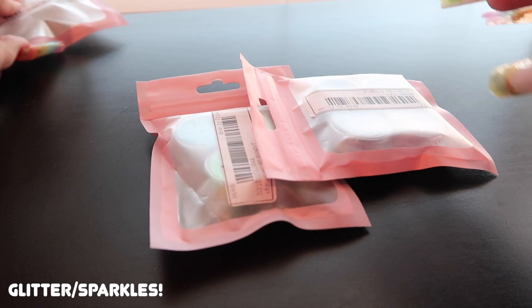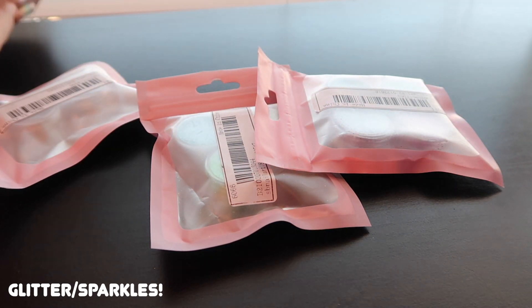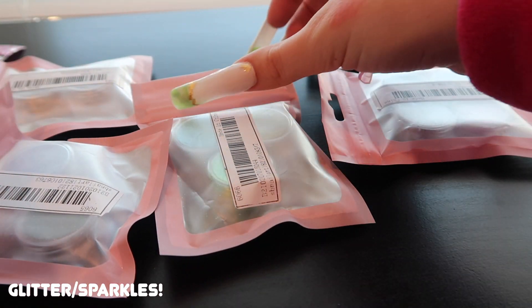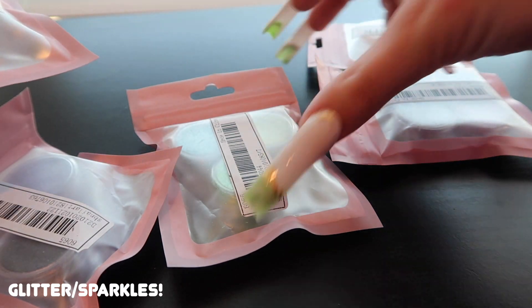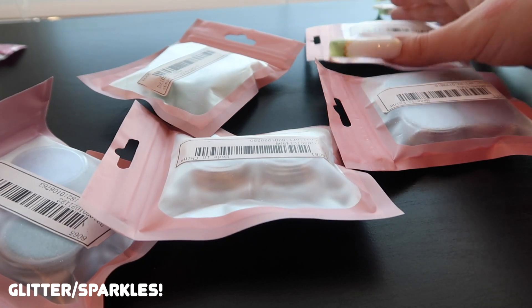We're already three minutes in and only through one category. Moving on to sparkly stuff — anything I ordered that was really sparkly. I got these packs of literal glitter, though I'm a little scared to open them because a few have leaked, and I'm at my boyfriend's place so I don't want to get glitter everywhere.